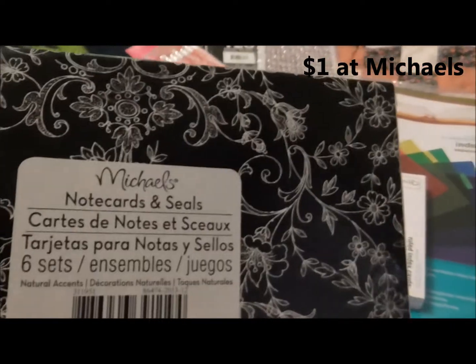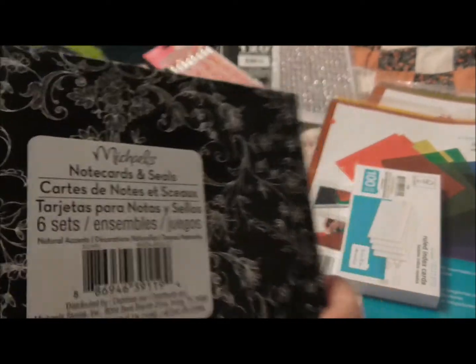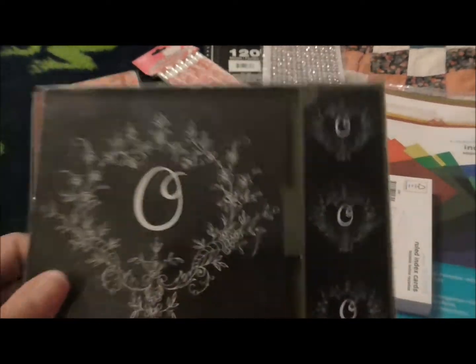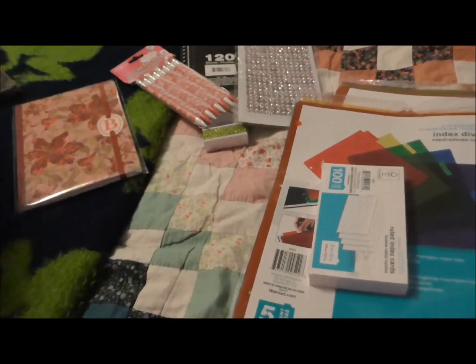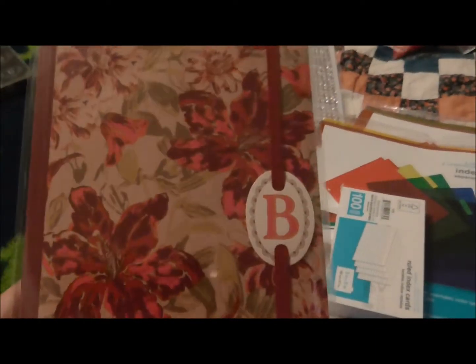They're note cards and seals — six sets. It's really hard to find an O. I don't know if you guys have ever tried to find anything monogrammed with O, but it's almost impossible.